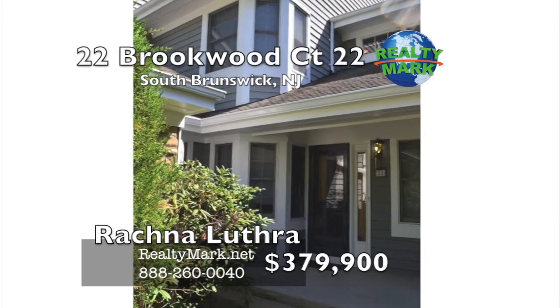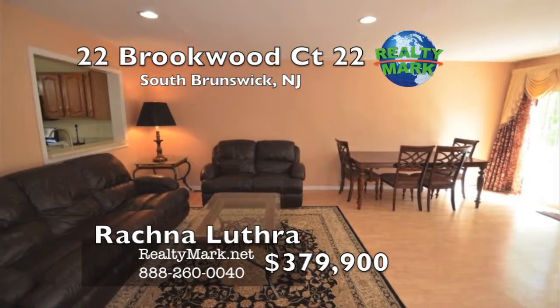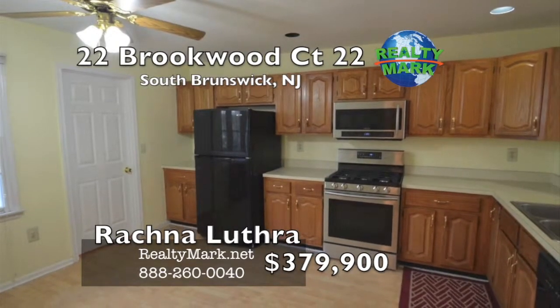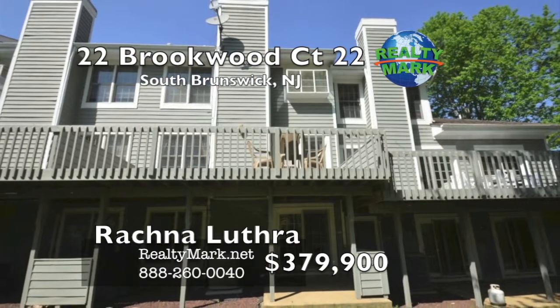Northeast-facing spacious model with finished walkout basement, open living and dining room with upstairs master and second bedroom. Upgraded baths, deck facing the woods in the back, great location convenient to New York City, excellent school district, clubhouse with indoor-outdoor pool and more. Please call Rational Luthera for more information.